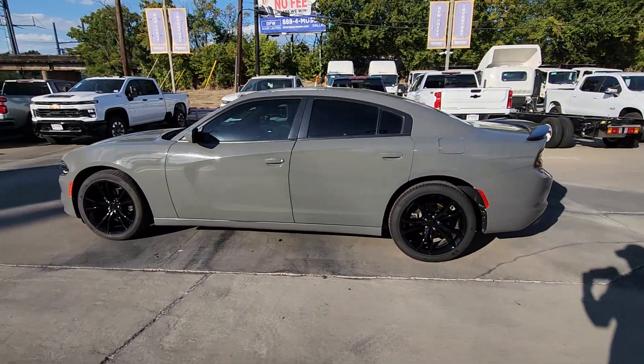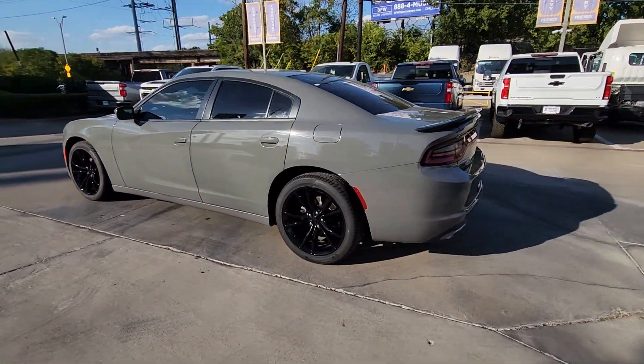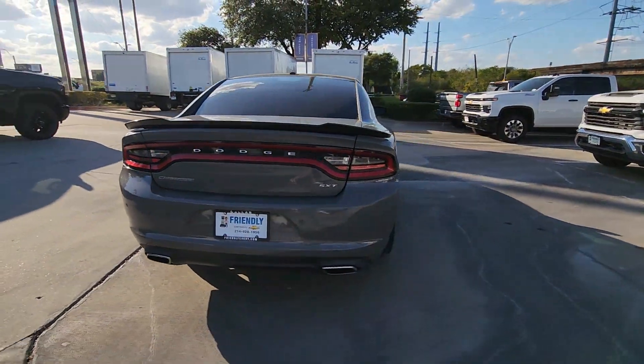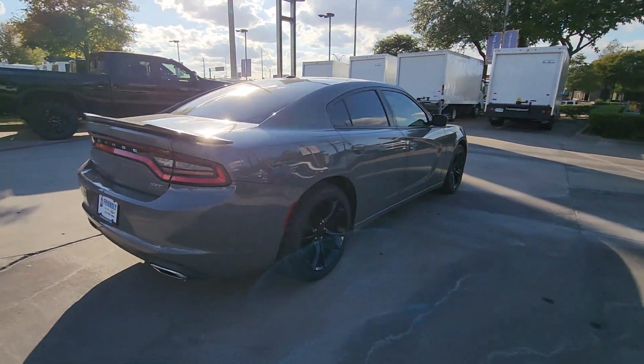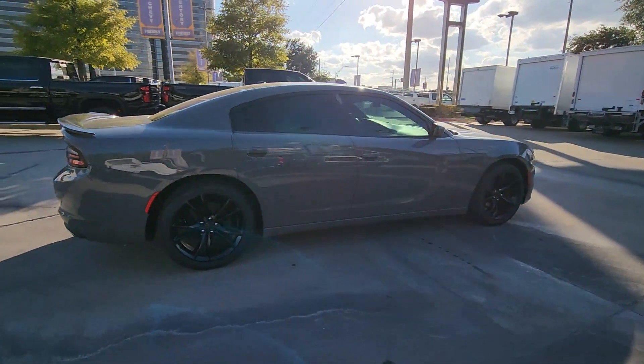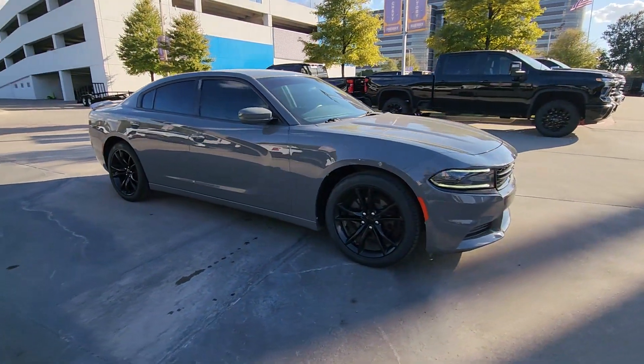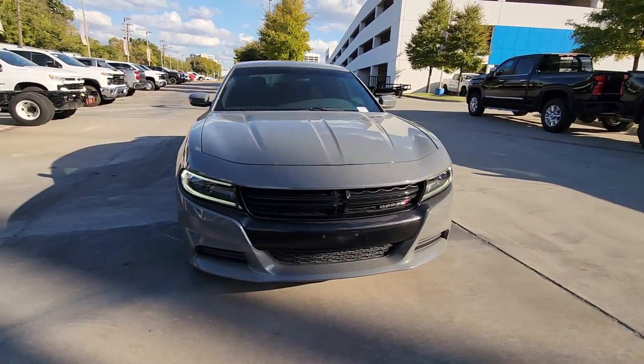Picture yourself in the 2018 Dodge Charger. This vehicle is an outstanding buy with fewer than 70,000 miles on the odometer. Go bold or go home — the Charger packs aggressive athleticism and unexpected fuel efficiency into a driver-centered, family-friendly four-door package.